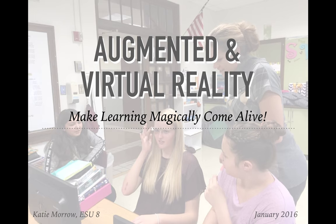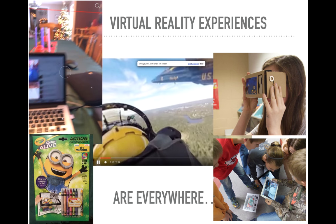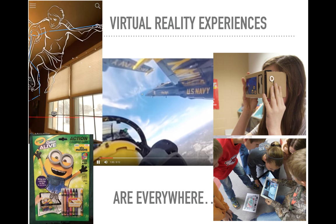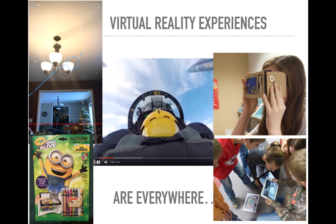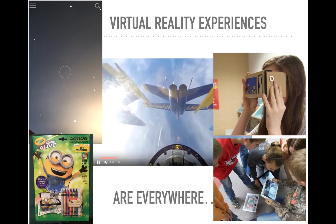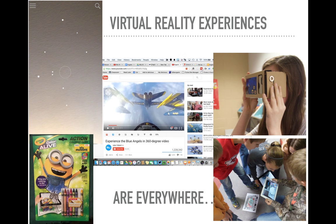You don't really need to look very far to see virtual reality and how it's used in everyday life, whether it be coloring pages that come to life with an app, or an app that shows you the stars and the constellations just in your living room, or a 360-degree virtual reality video showing flying in a fighter jet where you turn the video and experience different parts.